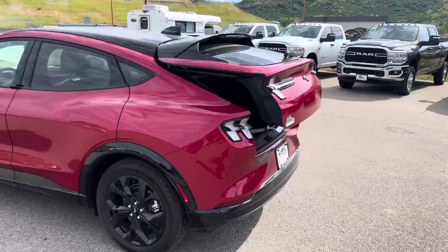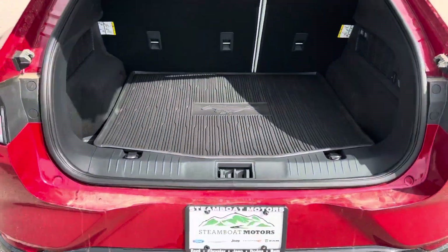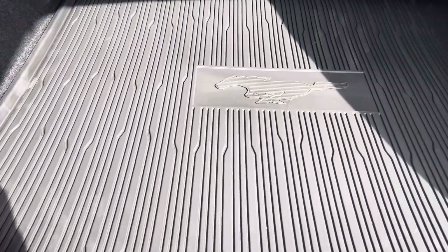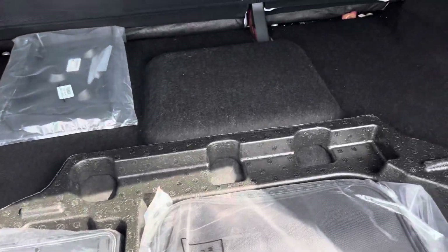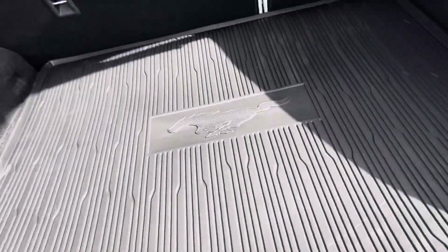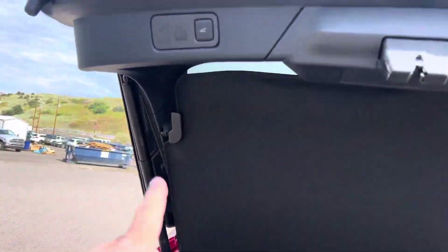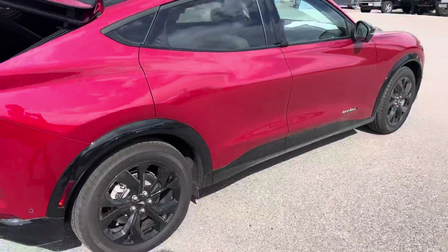We're just going to kind of hit the high spots today. You've got this really cool remote hatch release. You've got an all-weather pony floor mat here in the back. Underneath this panel, you get your charging equipment, some extra storage space, and I'll go into that later. There are, of course, two different levels that you can charge — level one and level two. See me for details on that.